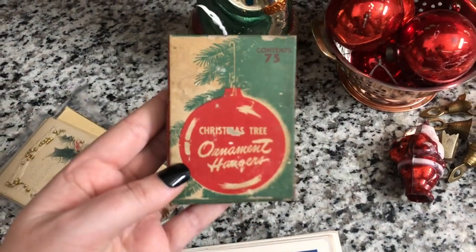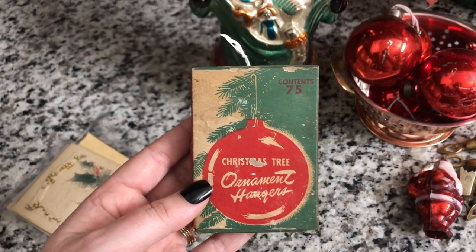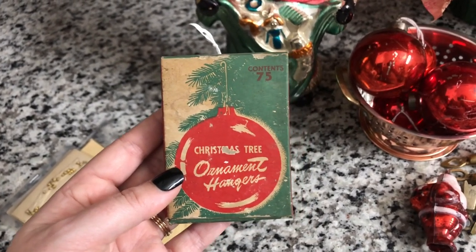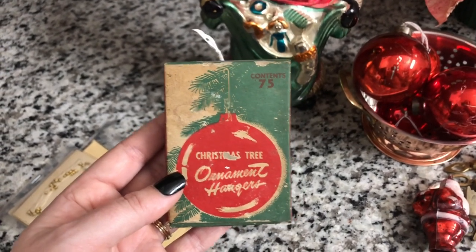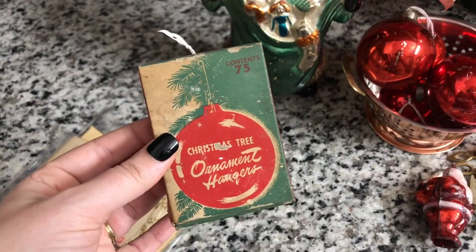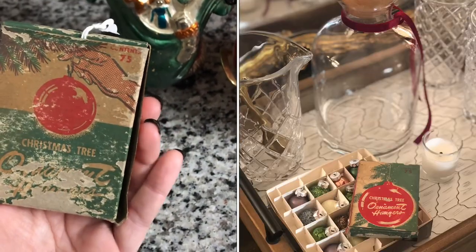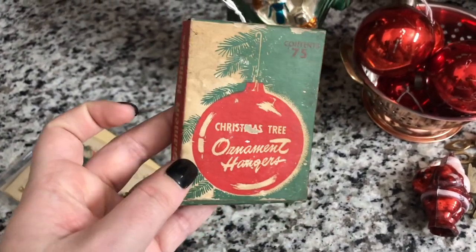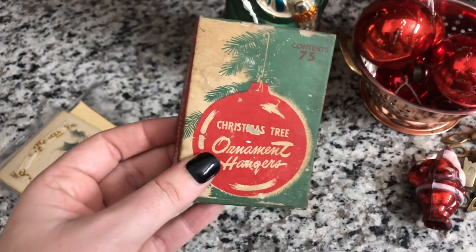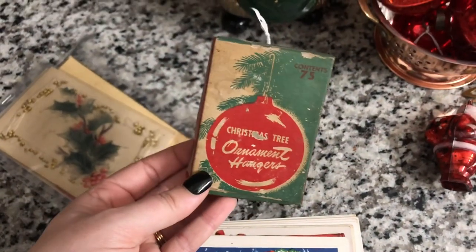My favorite find is this box of vintage ornament hangers. I love vintage ornament hangers — whenever I buy a vintage ornament and it still has a hook on it I get so excited because they are just so high quality even after being 50, 60, 70 years old — still ten times better quality than what exists now. I had never seen the little boxes of them before, and when I saw this I was like, that's coming home with me. It was three dollars. The ornament hangers inside are completely rusted and deteriorated, so I won't be using them, but I'm going to leave them in the box.